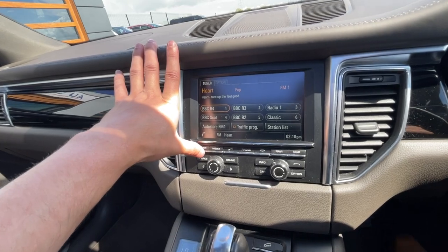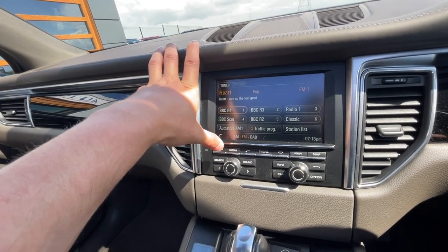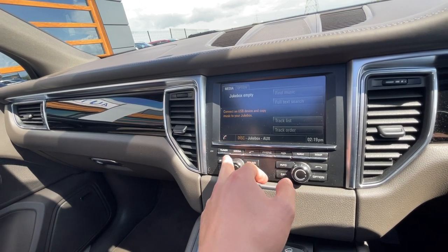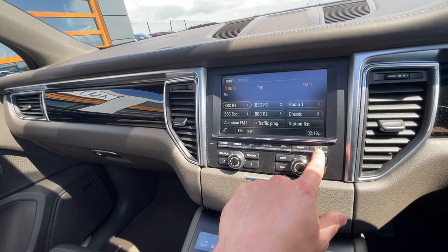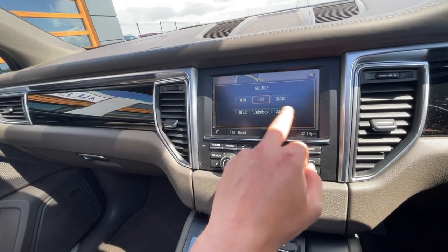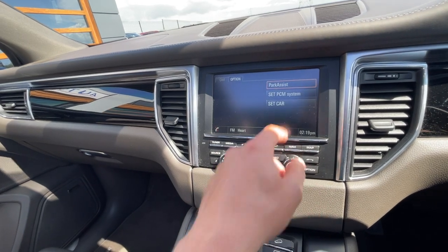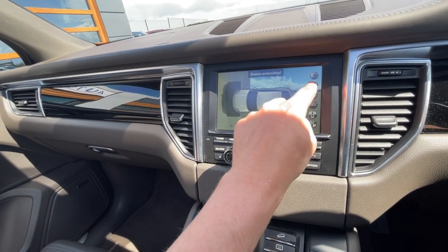Moving on to the centre console, it's got features such as AM, FM and DAB. There's also Bluetooth integration which includes disc, jukebox and AUX. Telephone preparation and sat-nav navigation are available. You can change the sound and car features, and there's parking assist with all different configurations.